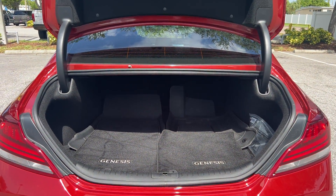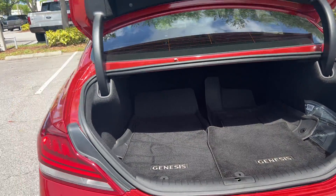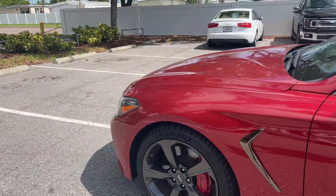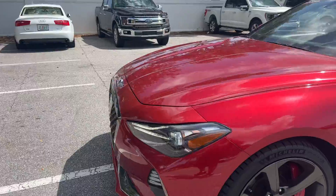There's a look at the trunk. The rear seats fold down for additional storage. This vehicle is powered by a 3.3 liter six cylinder turbocharged engine, so it's got power.